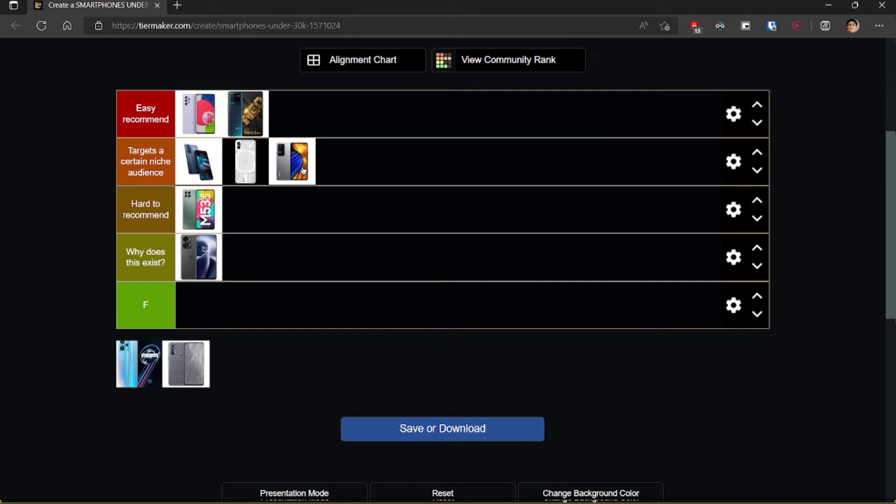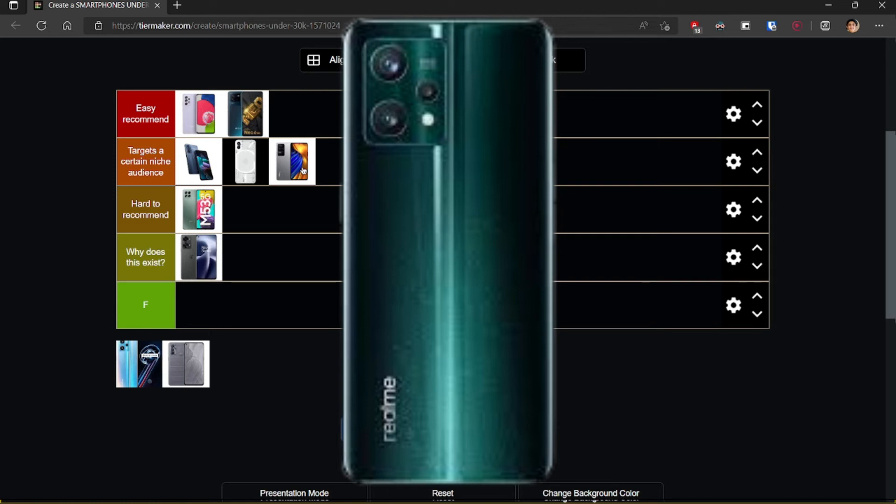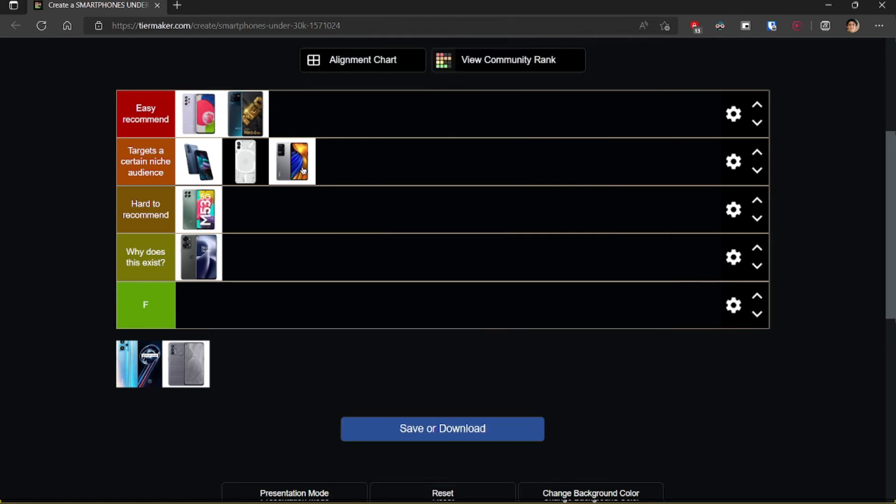I'd also put it in the niche audience bracket because many people absolutely loathe MIUI and some really like it. At this point for almost all Xiaomi phones, MIUI is the one factor that drives many people's decisions, especially at this price range when you're able to get a Nothing Phone. I'd recommend this to people who just like MIUI. Moving on to the Realme 9 Pro+. It's kind of hard to recommend because the only thing good about it is the 50 megapixel main sensor with OIS — the IMX 766 sensor — which they made huge claims compares to the iPhone and Pixel.